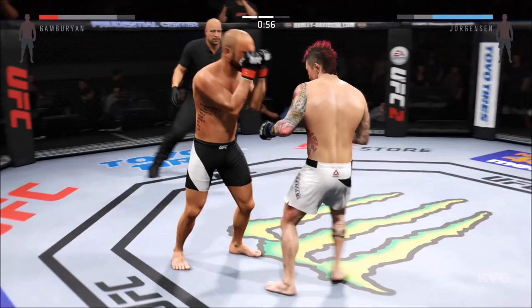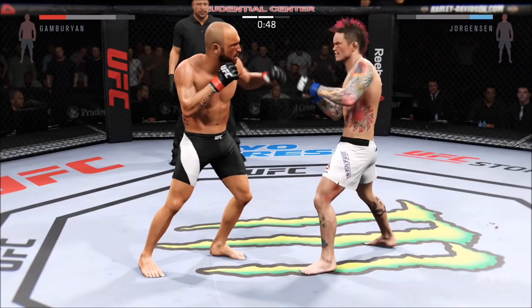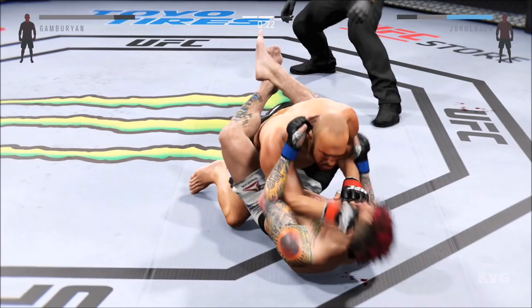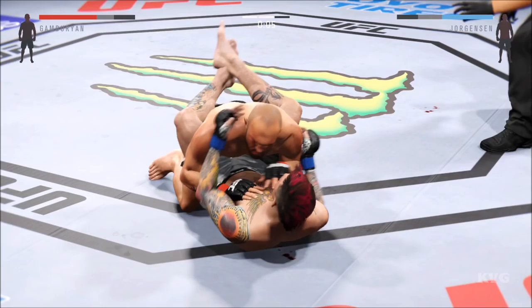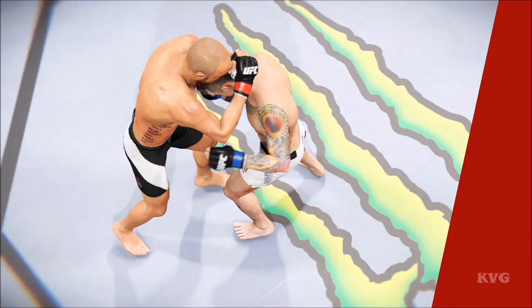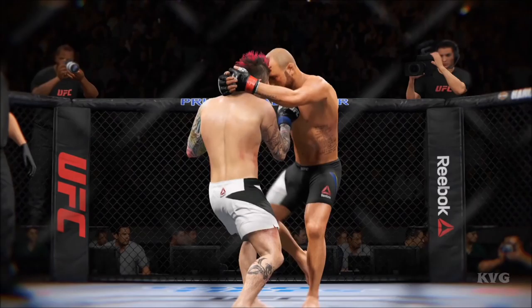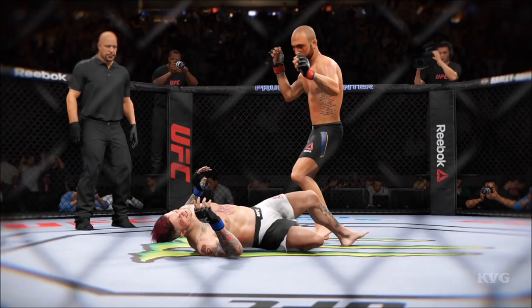Back up. He lands the roundhouse to the body. Great exchanges. Gamburian blocks that strike. He looks for the takedown late in the round and gets the takedown. Good punch by Jorgensen. He's looking to pass. Jorgensen with good connections from the bottom. That'll do it for round number two. Scott Jorgensen's chin was tested — he was knocked down in that round. Very scary moment, and without a doubt he was in big trouble. Now we see it again — let's see if we can get a better look at that from this angle.